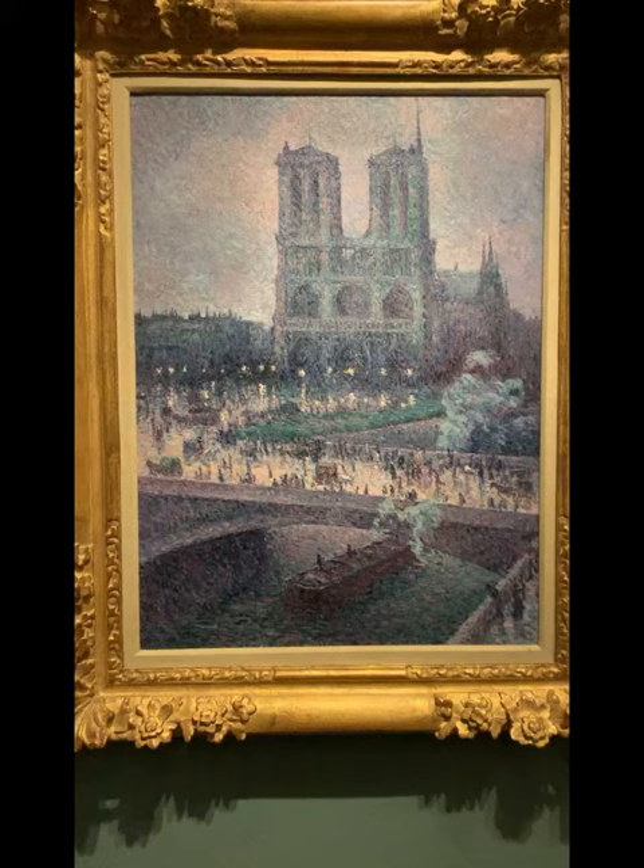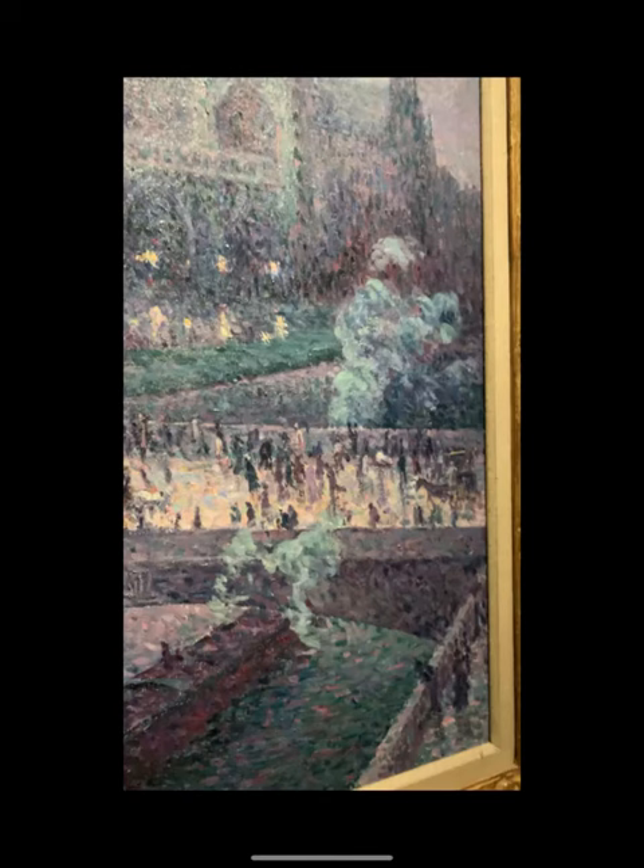Upon closer examination, I also found that from the steam of the riverboat, you can almost make out the silhouette of a person. To me, this symbolizes the religious aspect of the Notre Dame Cathedral, as this could be represented as a figure of an angel, Jesus, or an angel.